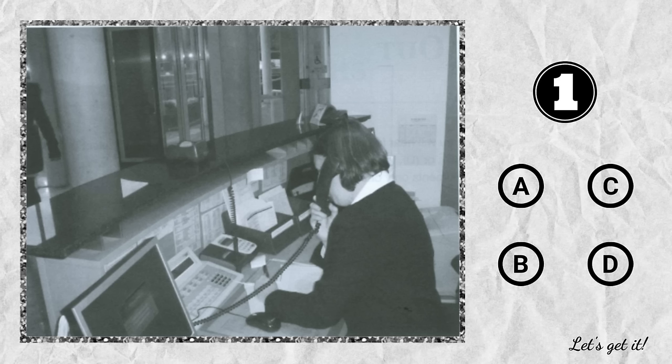Question 1. A. She's taking something to a customer. B. She's standing at the reception desk. C. She's about to send a fax. D. She's talking on the phone.